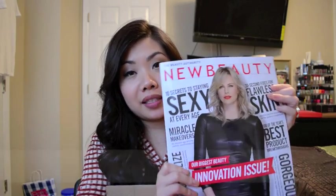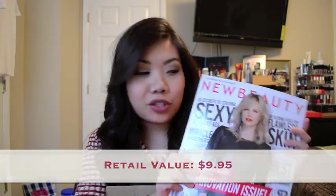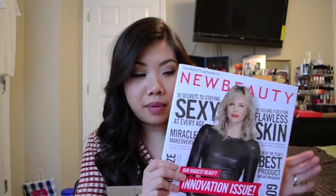The first thing you get is the New Beauty magazine. I've said this before — I don't really read it too much, mainly because it talks about different procedures, plastic surgery, and stuff like that. I mean, there are some good articles, but honestly I don't really flip through it very much.